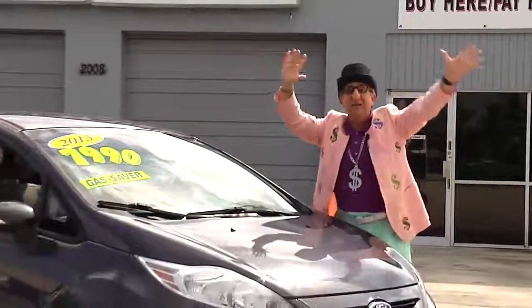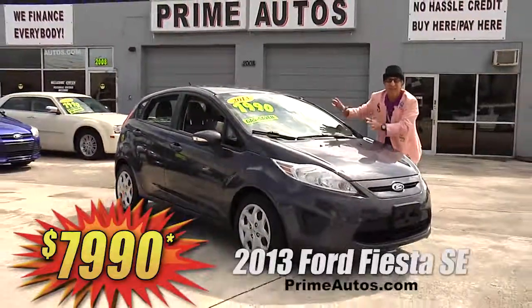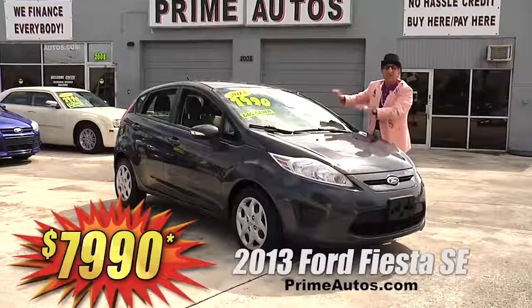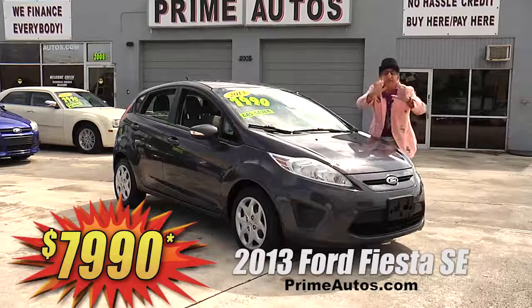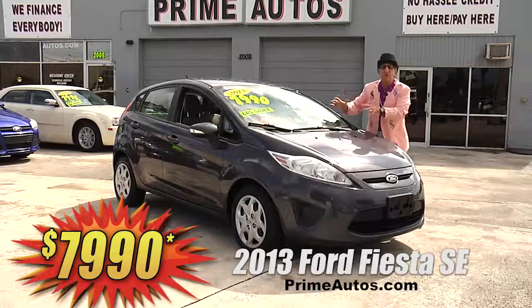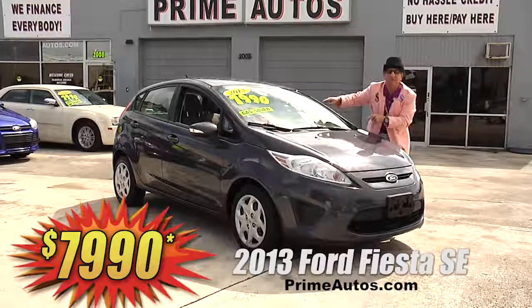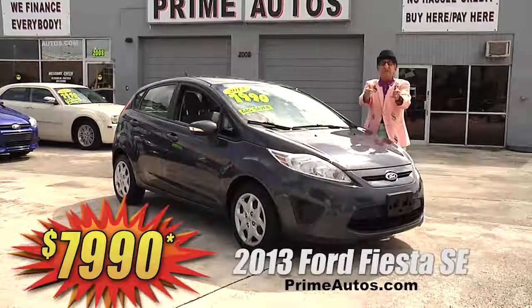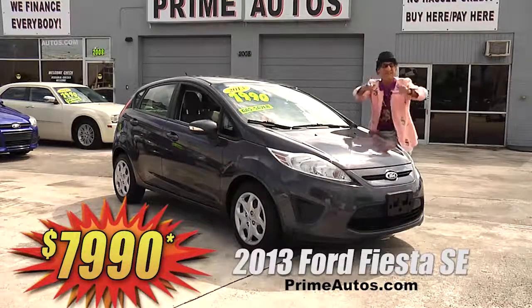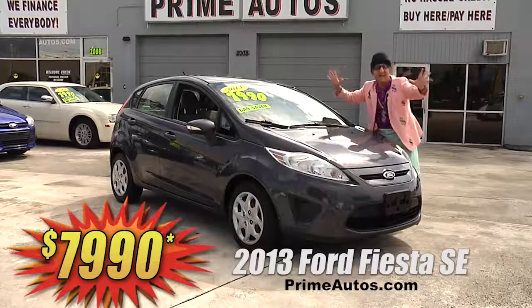Look at here! Look at here! There are only 39,000 actual original miles on the super stylish and sporty 2013 Ford Fiesta SE, loaded with SYNC audio system, CD, USB, and Bluetooth connection, steering wheel controls, and all the toys. Everyday low price at only $79.90.